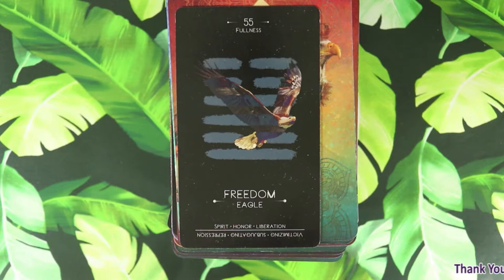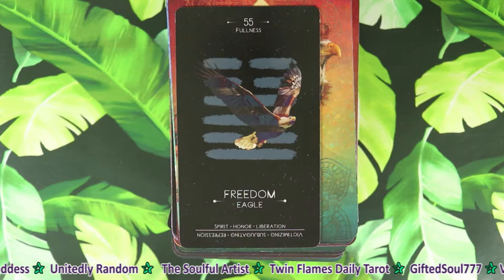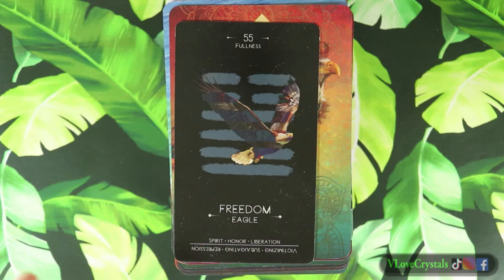Greetings friends, it's V from V Love and Crystals. Today I'm going to be sharing my animal decks and doing a comparison - going through all of my decks side by side. I have maybe five or six different animal decks and I took out the ones we can compare. If you have animal decks in your collection I would love for you to do a video response and I'll add it to our Tarot and Tea Tuesday fun playlist to share with everyone.